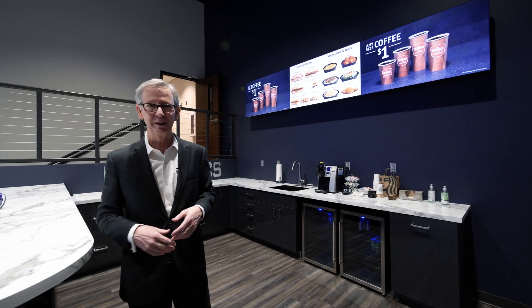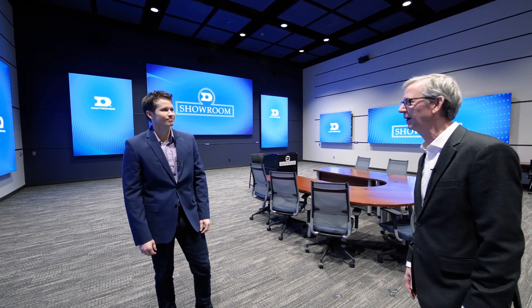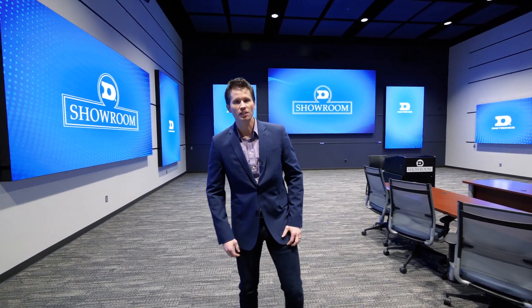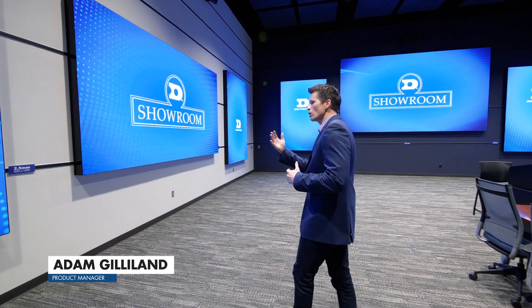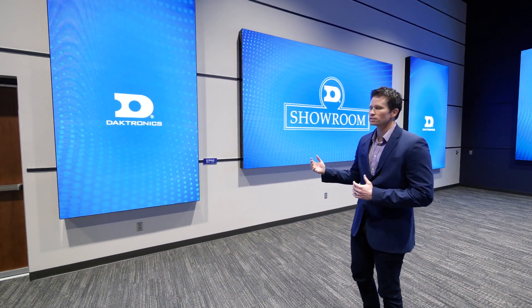So let's take a look at our Direct View LED technology in the showroom. I'm here with Adam Gilliland, the product manager for our Direct View LED technology. On our west wall here, we're showcasing some of our latest Direct View LED technology.